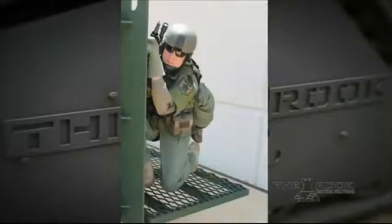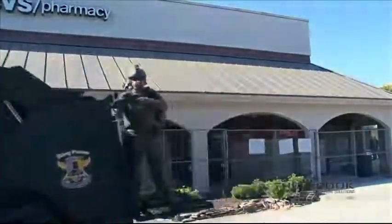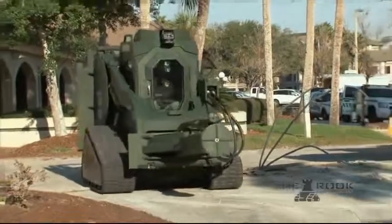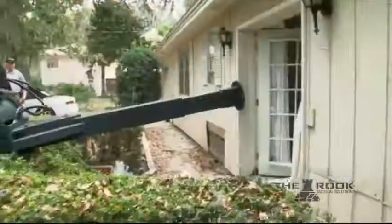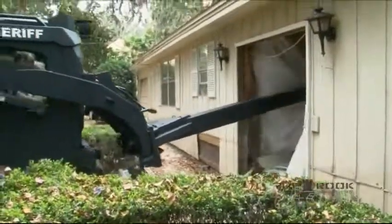With the attached rear platform lowered, additional officers can be carried to the scene. Another attachment that aids in reducing the risk to officers and delivers more power than a hand-carried ram can deliver, the hydraulic breaching ram attachment gets the job done safely and efficiently.